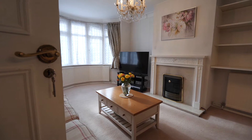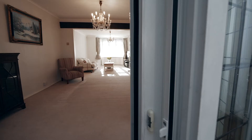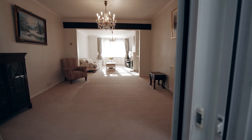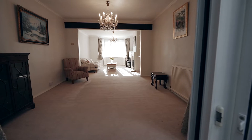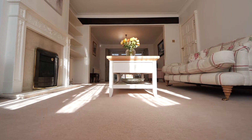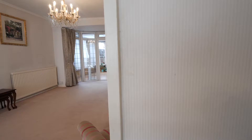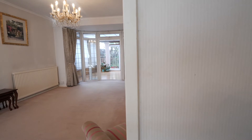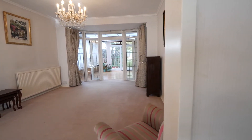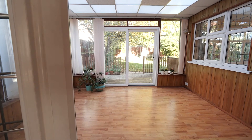The through lounge is a great size room bathed in lots of natural daylight through this large double-glazed bay window to the front with a radiator under. We have an additional feature fireplace, coving to the ceiling, and book shelving. The rear of the through lounge accesses into the conservatory.